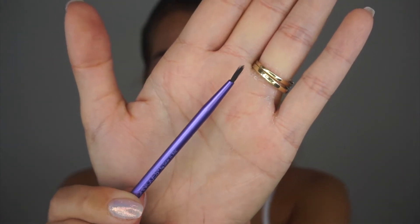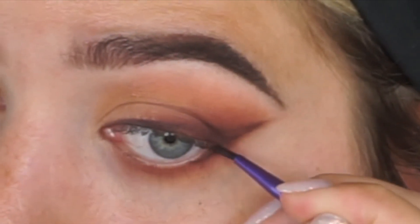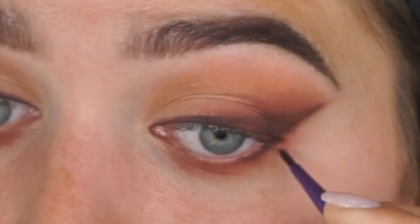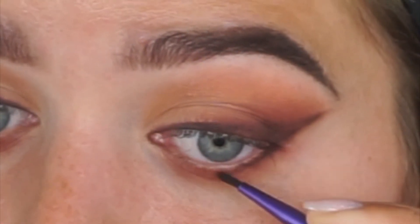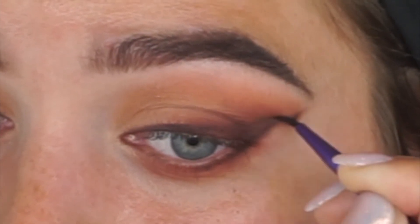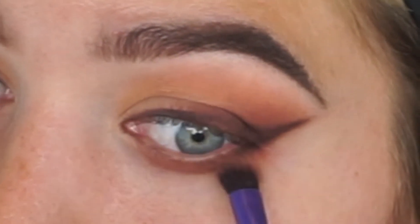Next I'm taking the same liner brush — still slightly damp and still holding a bit of the darkest brown shadow — and going to the outer corner of the lower lash line to match it up with the top liner. Then I go back in with the blending brush to soften it so it's not too intense.